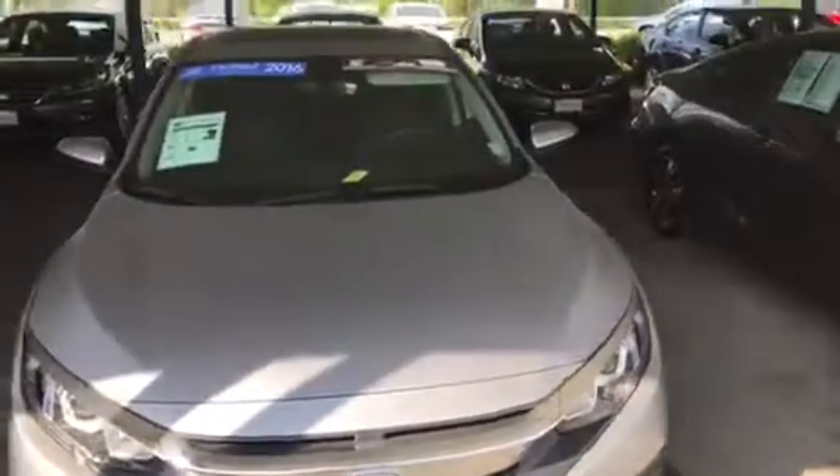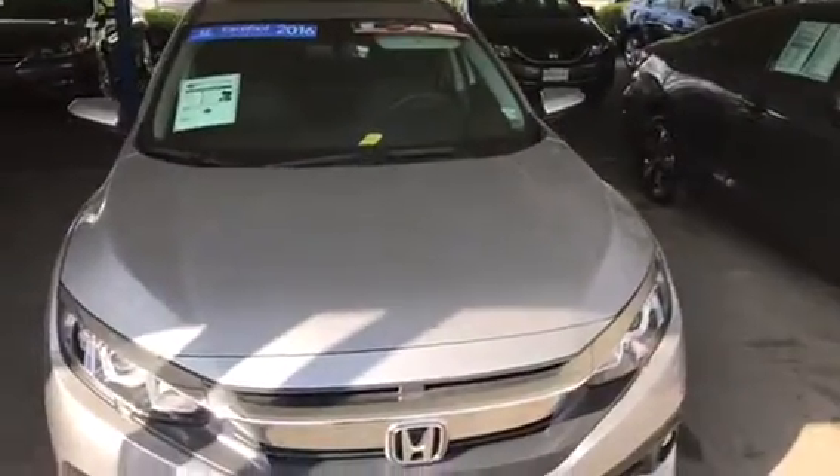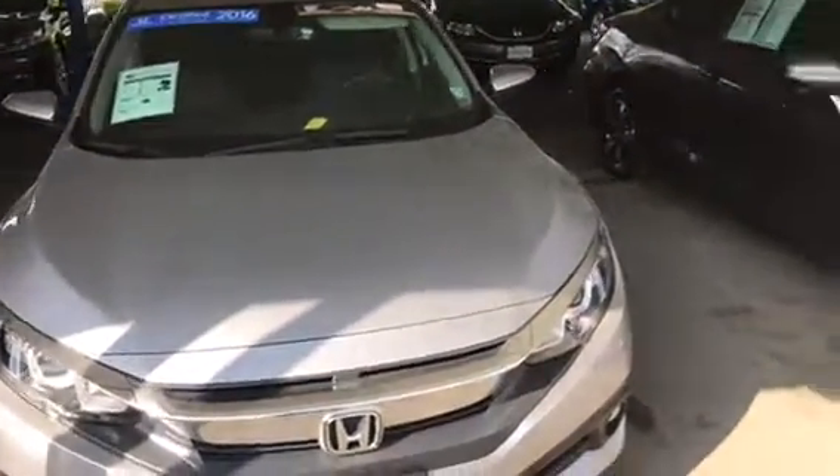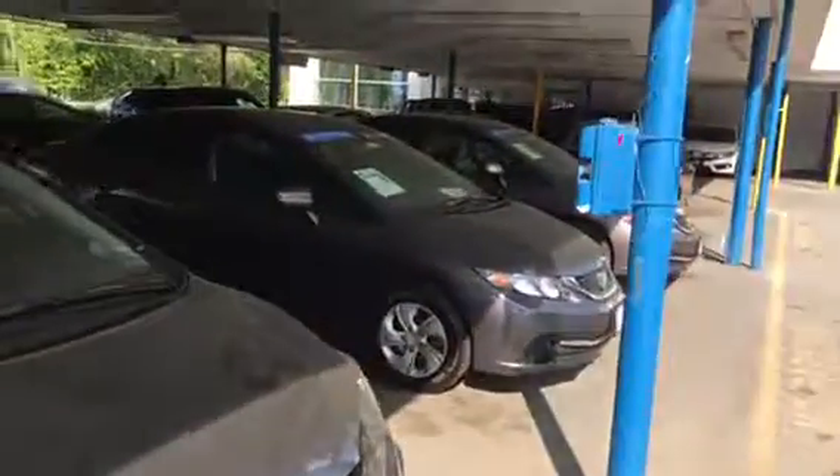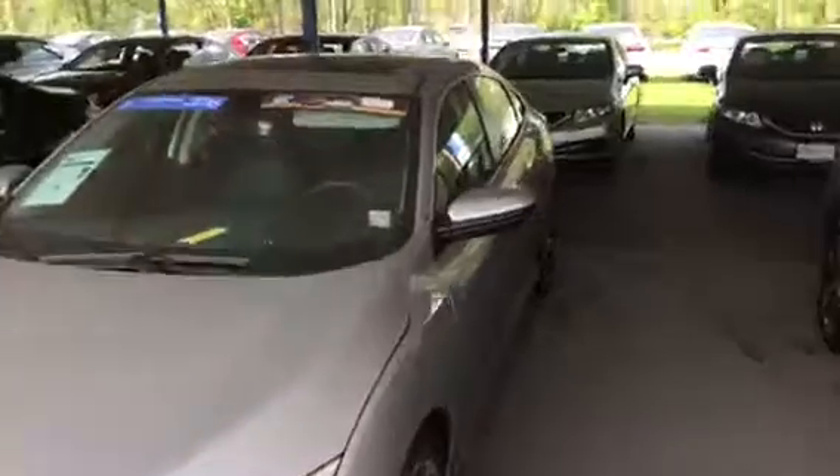Hey folks, how are you doing? This is Angelo from Curry Honda. We want to thank you for the email that you sent us. I just want to give you a quick overview. I know that you have sent us emails concerning a '14 Civic, a '15 Civic, and various models. I just want to give you an idea of the extensive inventory that we're carrying here.